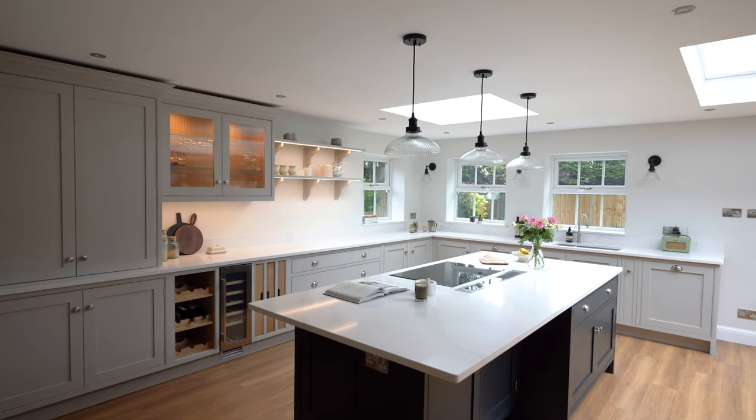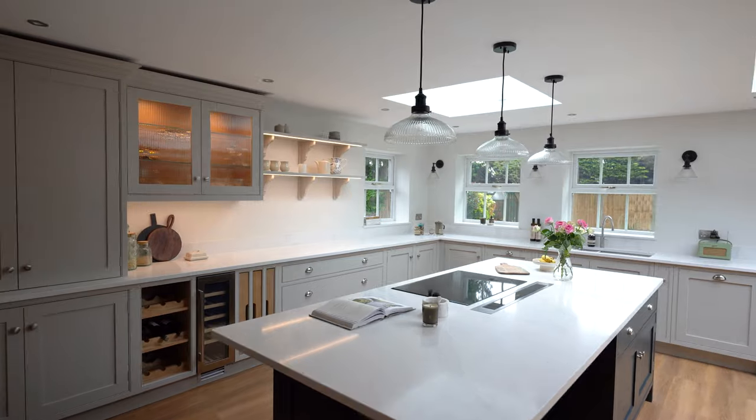Hi guys and welcome to our latest kitchen project. We are in Letchworth, Hertfordshire, just around the corner from our factory, and this is a beautifully traditional kitchen designed by our talented senior designer Claire.